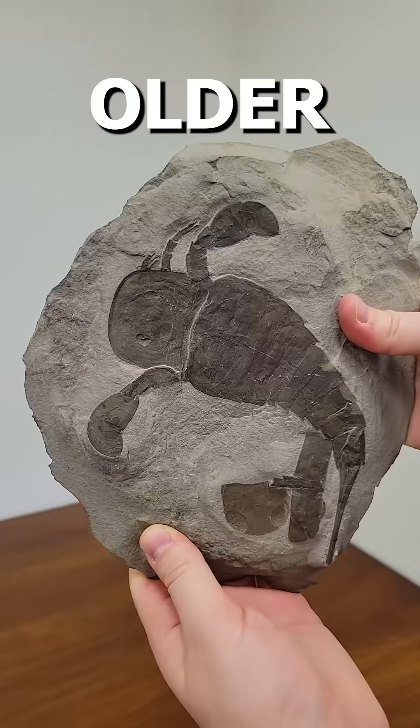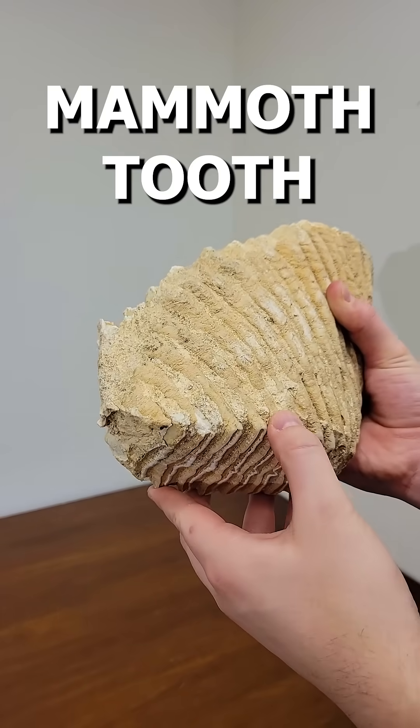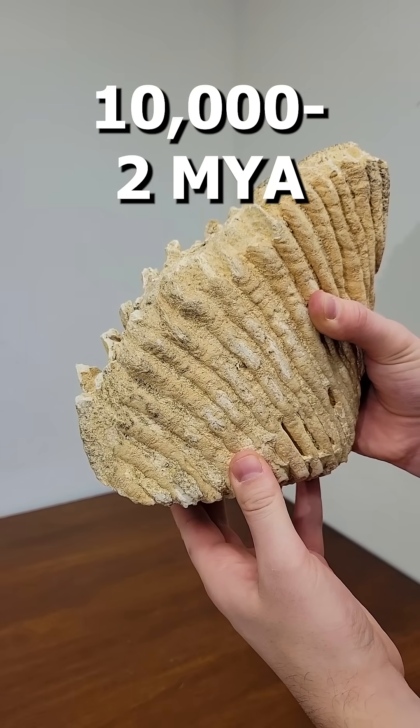Fossils, but they keep getting older. Level 1: a mammoth tooth from around 10,000 to 2 million years ago.